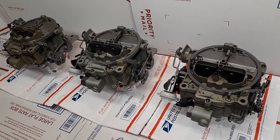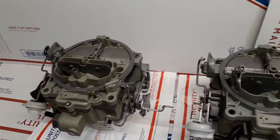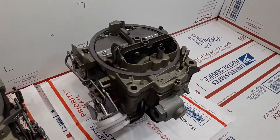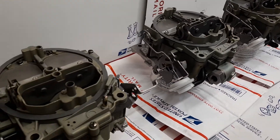Today is Saturday, November 28th. This is the 1967, 68, and 69 Cadillac Eldorado Rochester Quadrajet carburetor set.